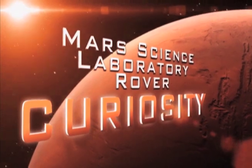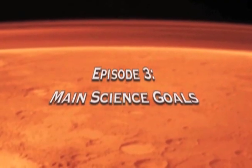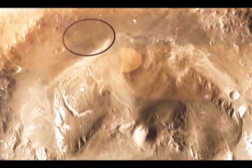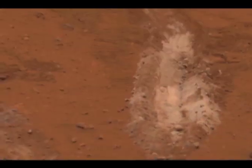Hi, I'm Maria. Welcome to another special edition of Mars Month on NASA Now. We want to study the habitability of Mars and really figure out if it was ever capable of supporting life. The way we do that is to follow the evidence of water on Mars.